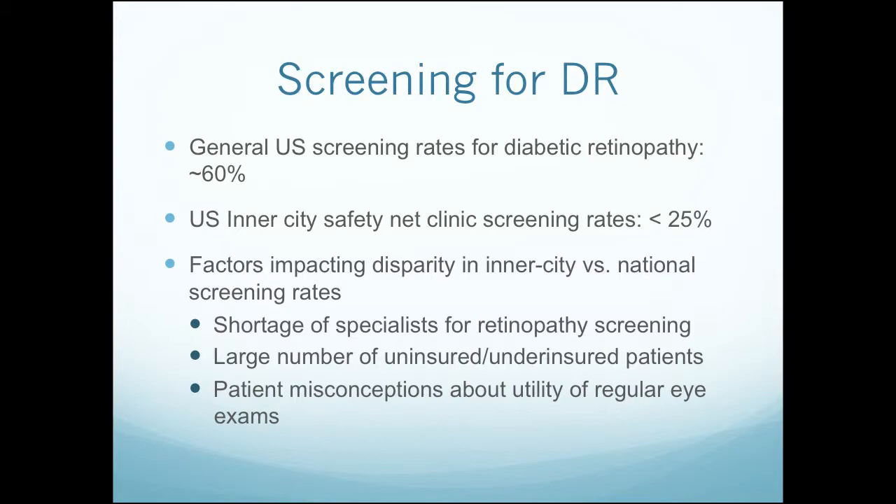Some factors that impact this disparity between inner city rates and national screening rates are shortage of specialists for retinopathy screening, a vast number of patients, a large number of uninsured or underinsured patients, and patient misconceptions about the utility of regular eye exams. Again, this is an asymptomatic disease often until it becomes symptomatic. I often compare it to a bomb that goes off in the back — everything seems fine, though it's ticking away. Then suddenly you get big black spots in your vision, and at that point we haven't done the treatments that we could have done to stop this earlier on, so we're often progressing into the realm of permanent damage.